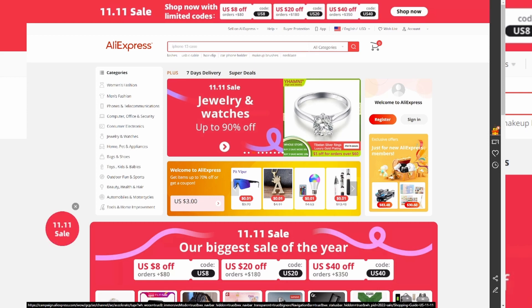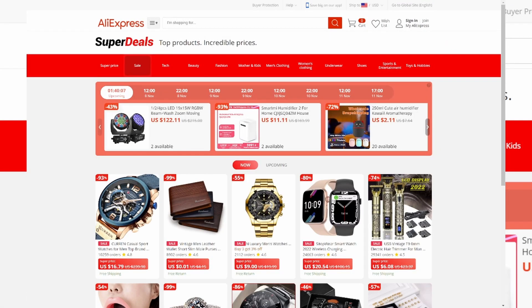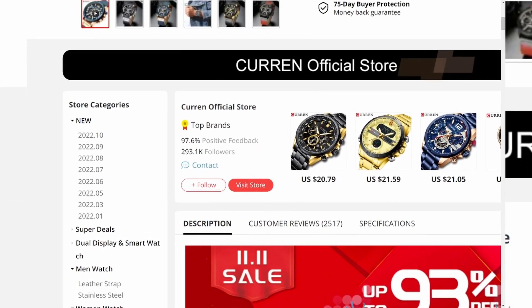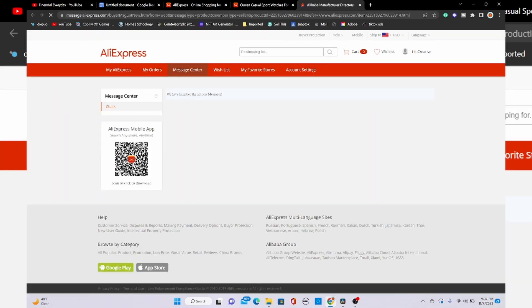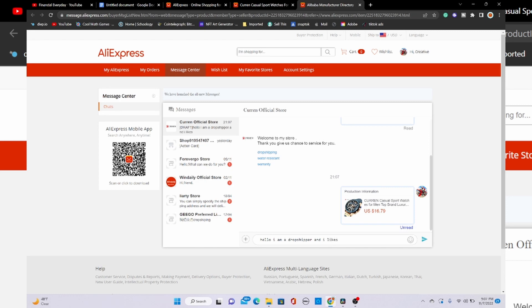The last way to find products is what I call the AliExpress supplier method. Go to AliExpress and find a product with a lot of orders — like this watch with 10,000 orders. Scroll down to the supplier section and look for sellers with over 90% positive feedback and over 5,000 followers. Then hit contact and send a message like: 'Hello, I am a dropshipper and I liked your store. I was wondering what products are trending right now.' I've gotten so many winning products from this because these guys are the actual manufacturers and suppliers — they know what's selling better than anyone else.